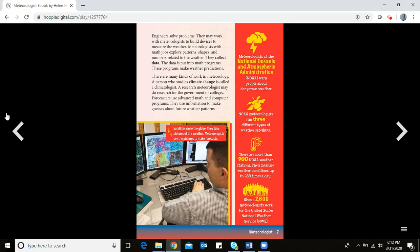Meteorologists with math jobs explore patterns, shapes, and numbers related to the weather. They collect data, and that data is put into math programs. These programs then make weather predictions — the guesses about what the weather will be.